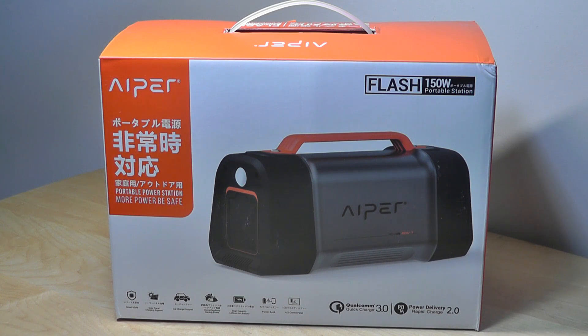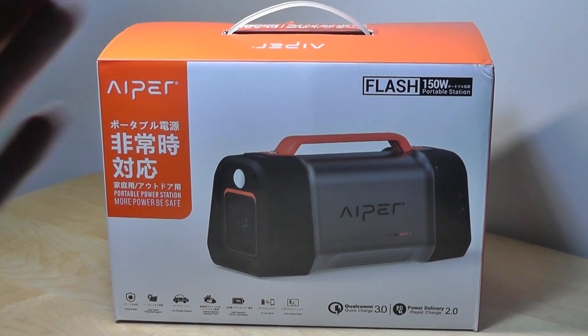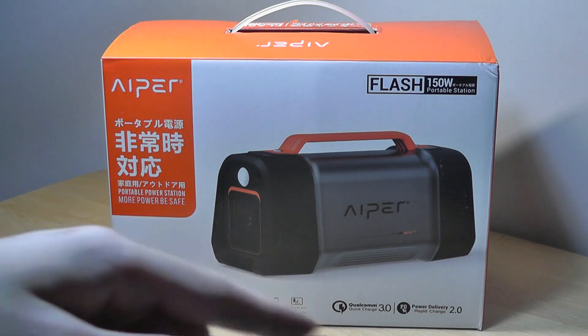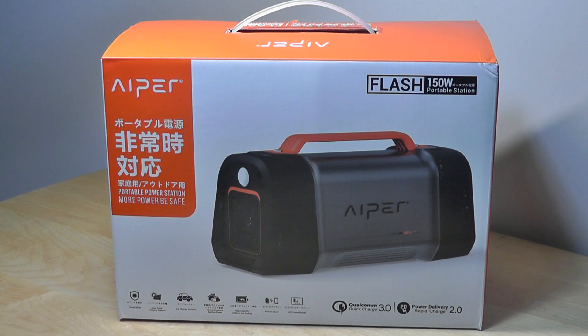In addition, it has regular USB ports, it supports Qualcomm's Quick Charge 3.0 for smartphones and tablets, has a USB Type-C port, and it even has that round car charger port. So there's a lot of ways to plug different types of things into this battery.